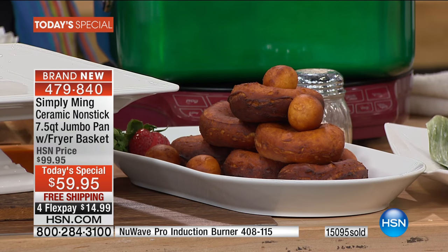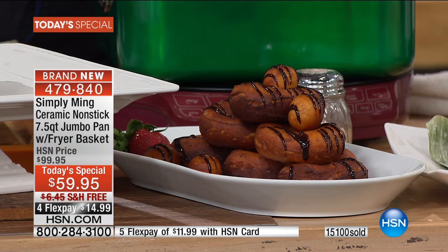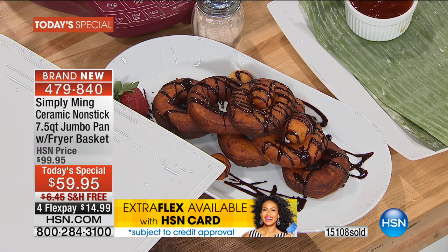But because we can, we're at HSN, and being National Donut Day, let's throw a little chocolate on top. I think we need to celebrate, right? How does that look? Pretty good. Now that's a donut.